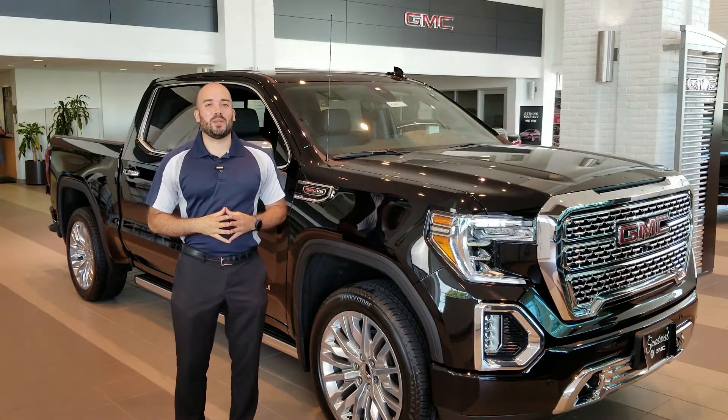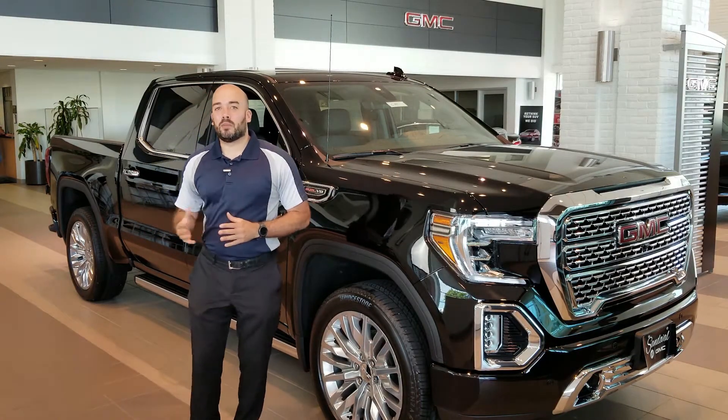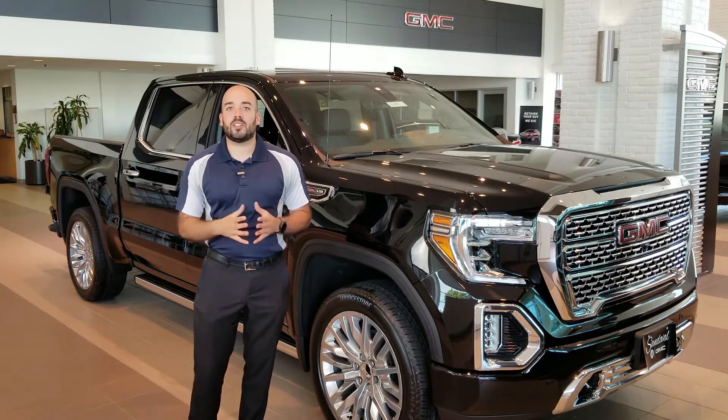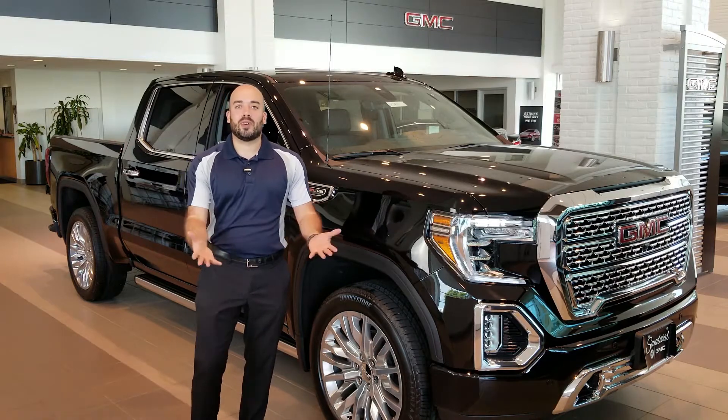Hey Internet, Jeremy here at Sandoval Buick GMC. Last time we went over the MultiPro tailgate on the 2019 GMC Sierra. Today I want to go over some new features that you may or may not know, so let's go ahead and get started.